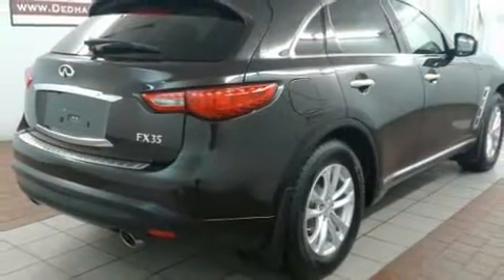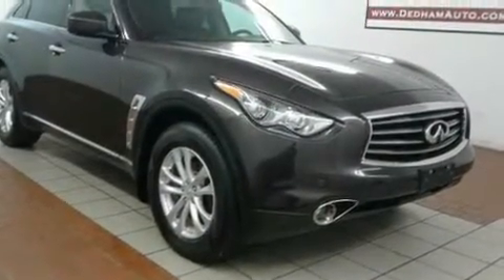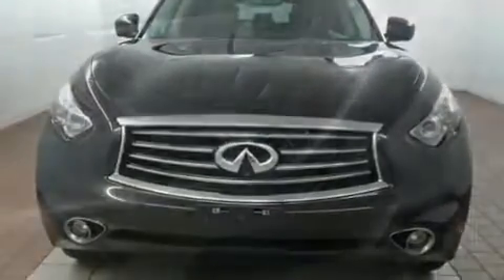Infiniti infused the interior with top-shelf amenities, such as front and rear reading lights, power front seats, and leather upholstery. With high-intensity discharge headlights illuminating your path, you'll always appreciate maximum visibility.